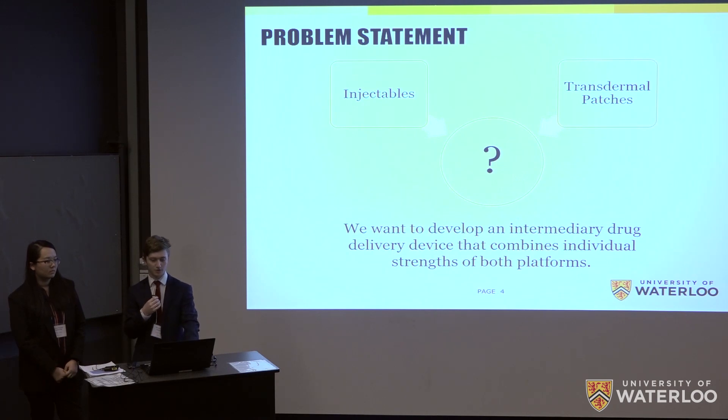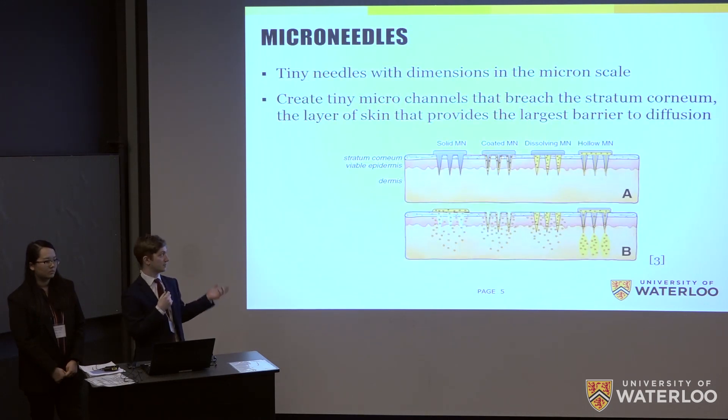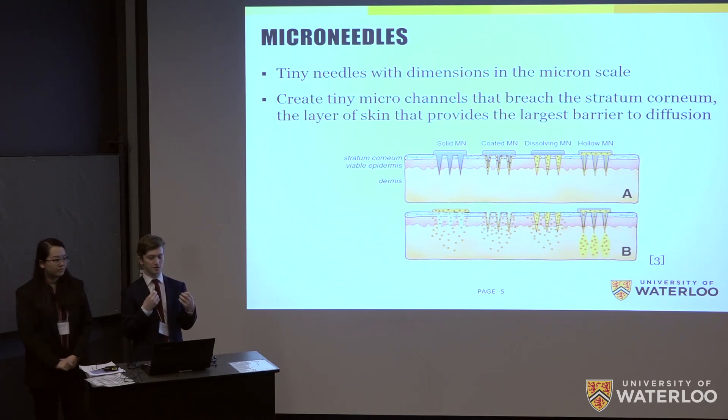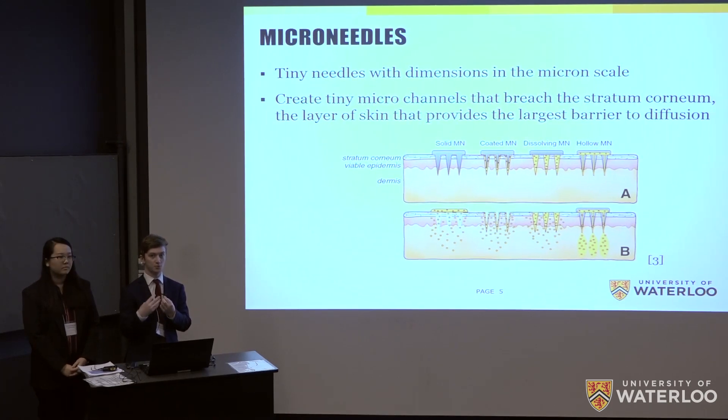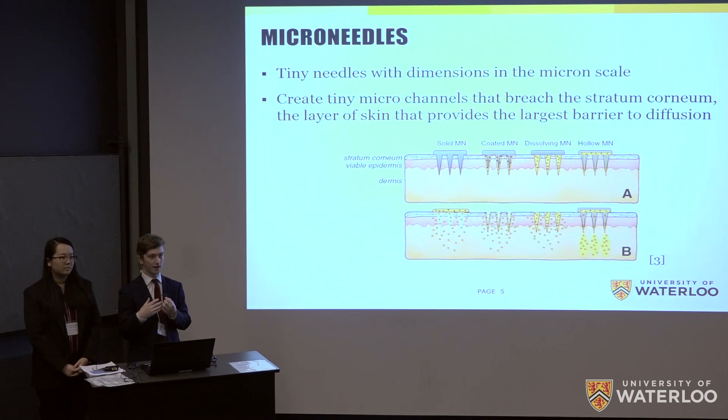A very good way to do this is with microneedles. These tiny needles are on the order of microns, and what they do is puncture the stratum corneum — the layer of skin that provides the largest barrier to diffusion. In doing so, you can create pathways that allow drug molecules to diffuse through the skin much more quickly than they otherwise would in intact skin. These microneedles can be solid, hollow, coated, or dissolving, but in all cases the end result is faster and more efficient drug delivery.